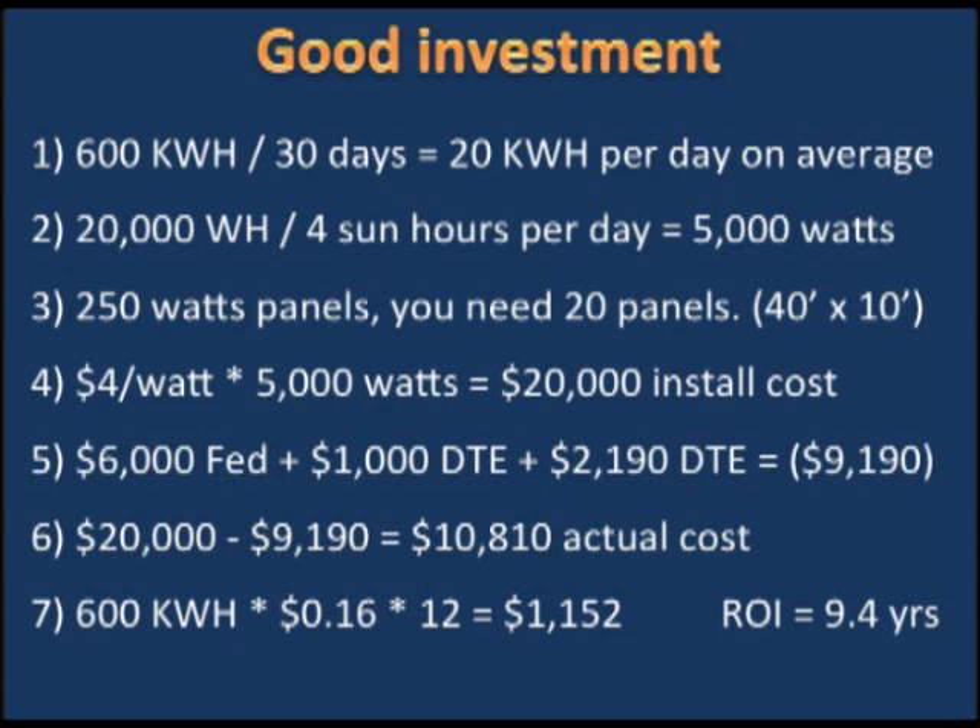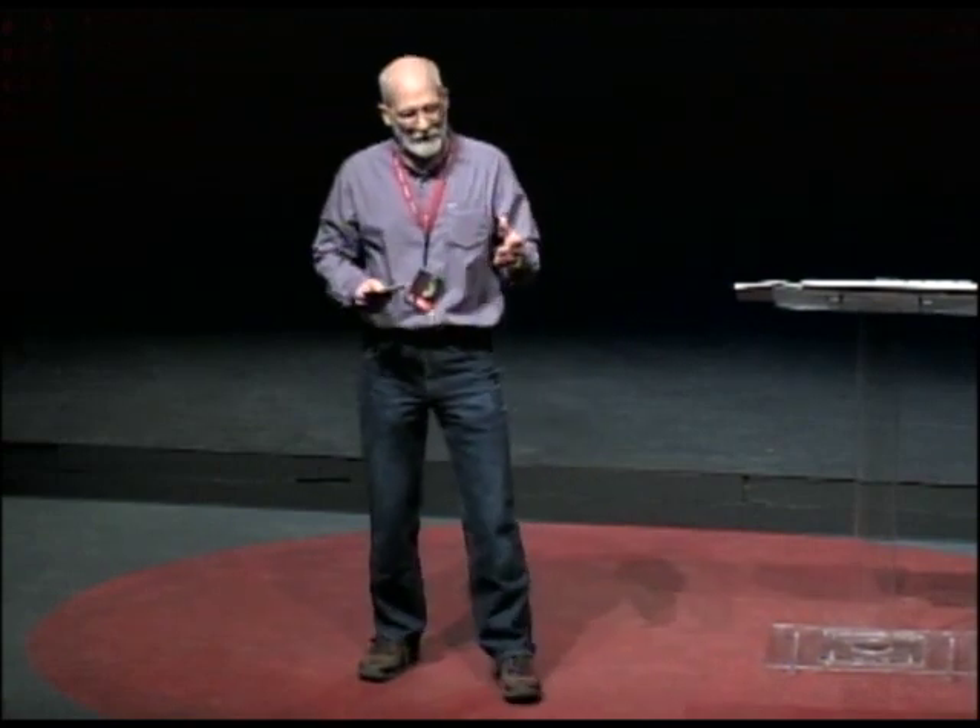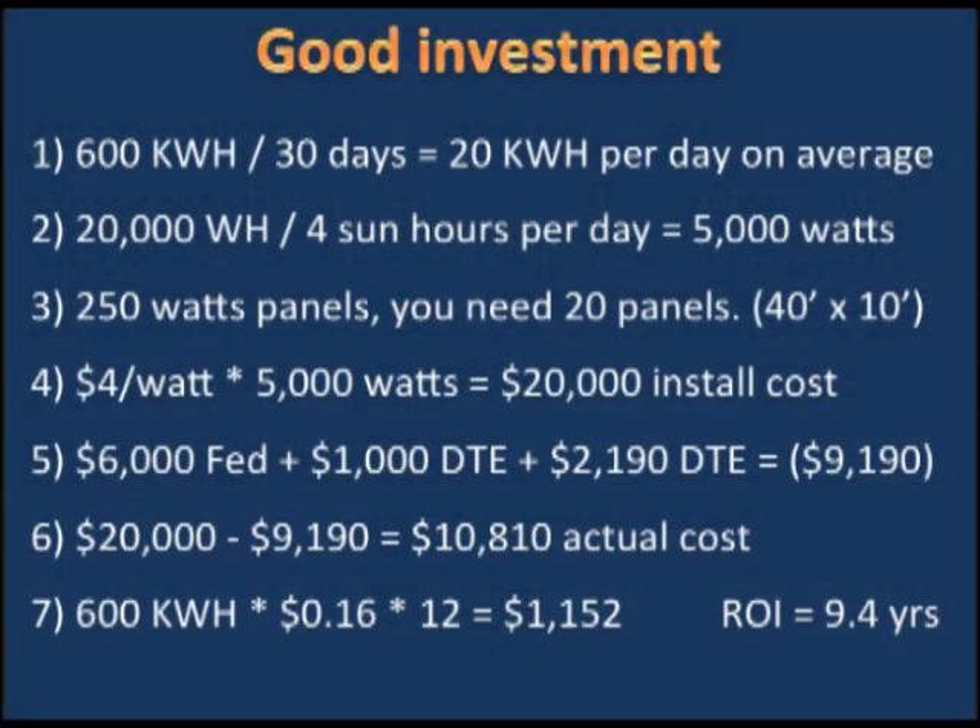Line four: what does that cost? Typical installer prices — which have come down dramatically — are about $4 per watt. So $4 times 5,000 watts: the installer comes, does everything, and you write a check for in the neighborhood of $20,000.